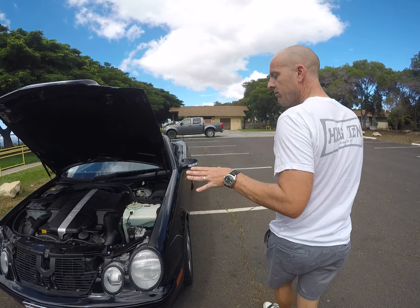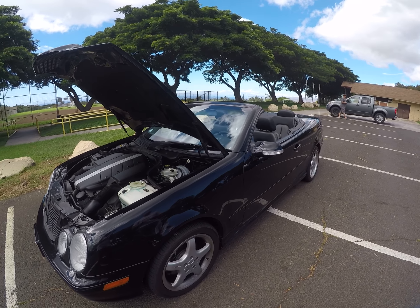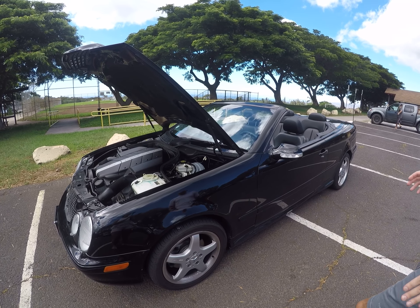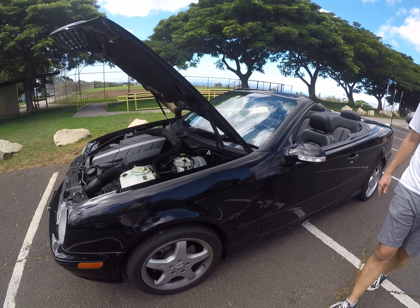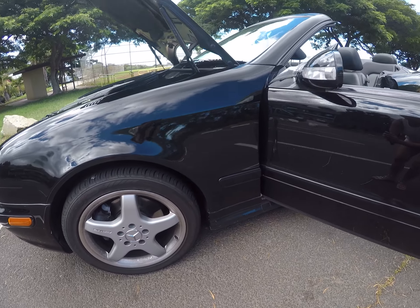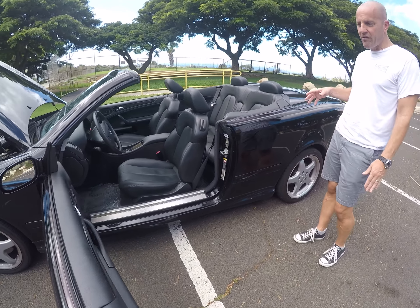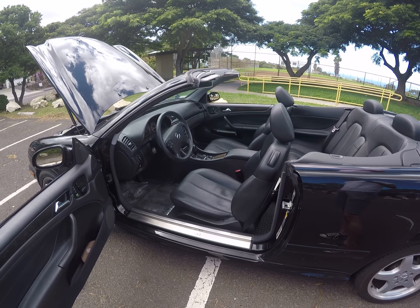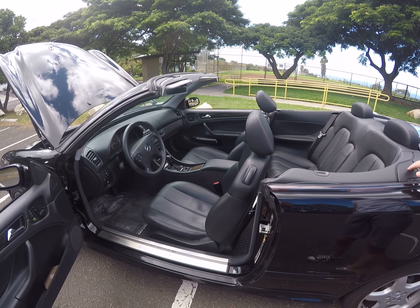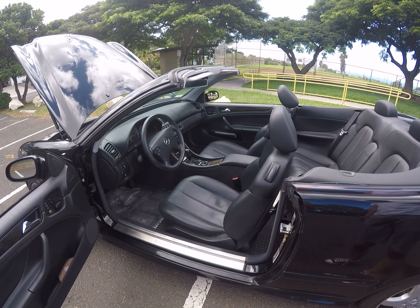The CLK shares much of its style with the contemporary E-Class from the late '90s and early 2000s. However, it's built on the C-Series sedan platform with a 105.9-inch wheelbase. It's a really nice-looking car. I really like the CLK 430s because they come with AMG sport wheels — offset so they're bigger in the back than the front: 225/45/17 tires in the front and 245/40/17 tires in the rear.